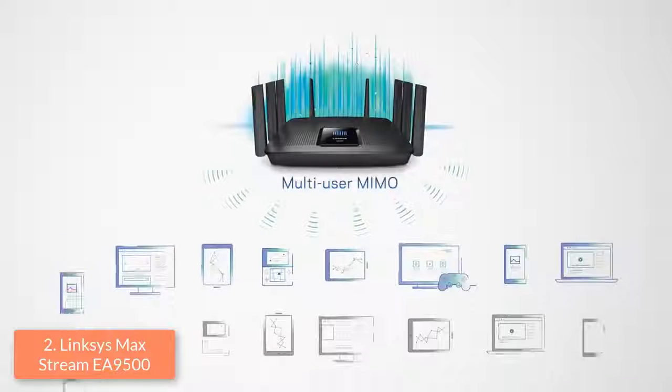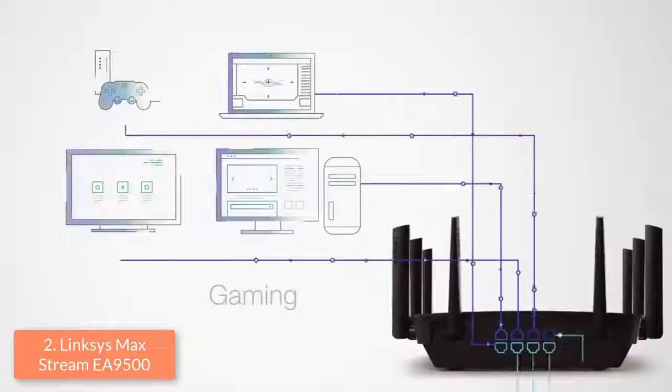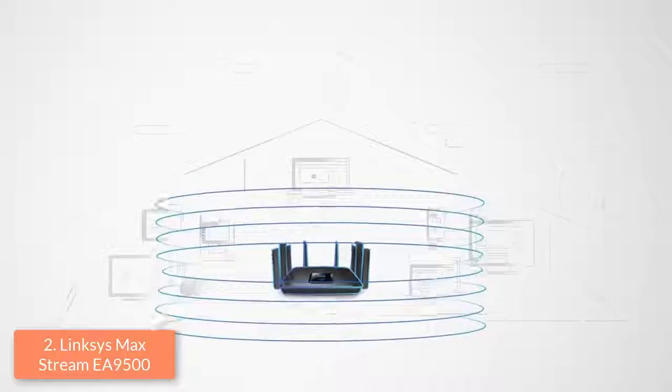Overall, this router justifies its price tag, so you can take it into consideration. If you ever decide to purchase it, this router will convince you of its quality and eliminate lag as much as possible, letting you play your games without any problems.